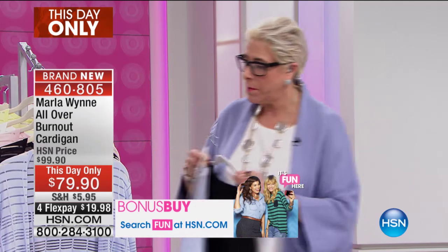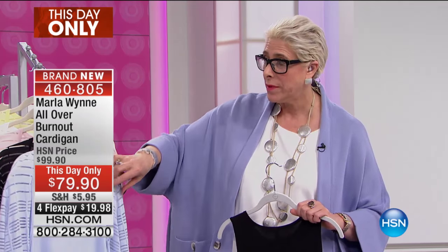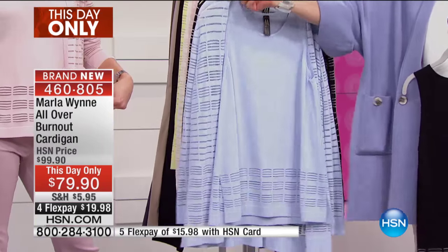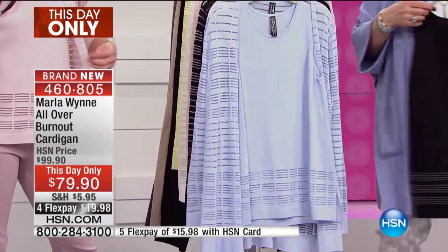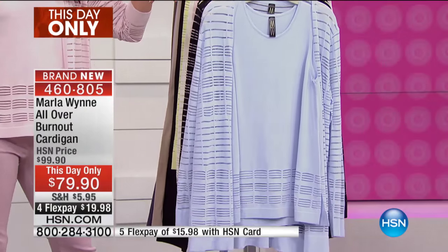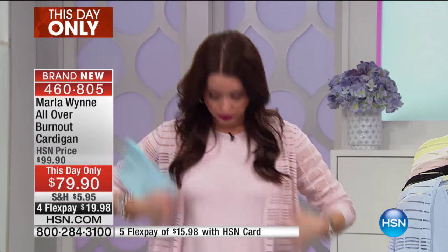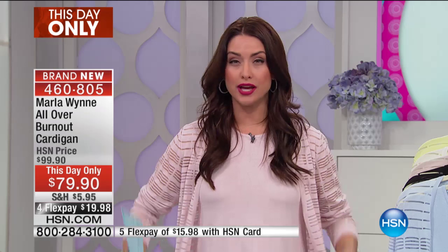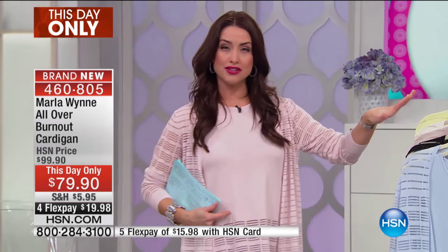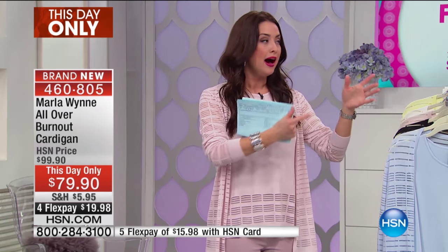If you like that twin set look, you've got it. We'll throw the item number up on screen for the matching tank that goes under it. This is your burnout tank, available in the same matching colors. You can truly transition your wardrobe from now into spring and create so many different looks.